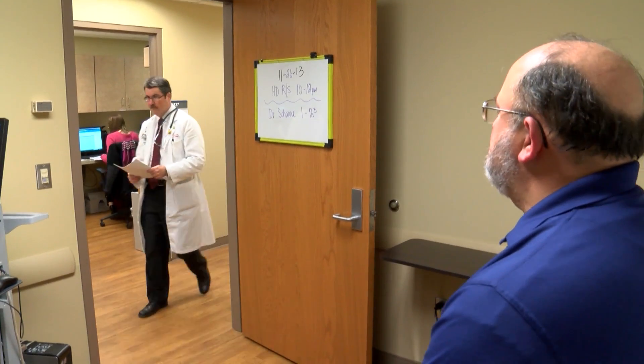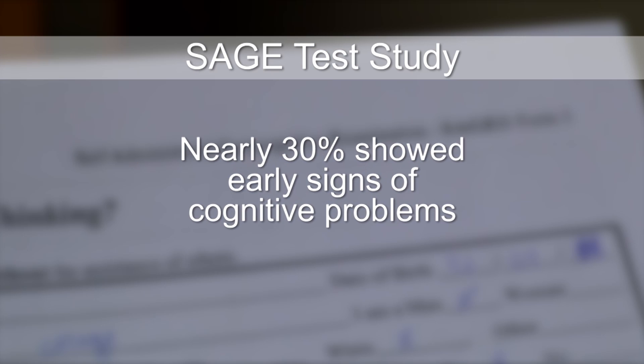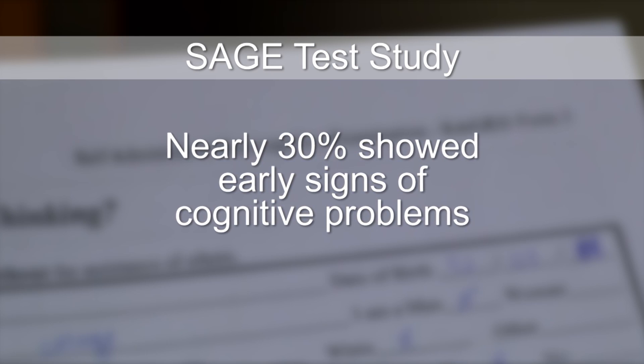What we found was that this SAGE self-administered test correlated very well with the very detailed cognitive testing. Dr. Douglas Shari and his team at the Ohio State University Wexner Medical Center developed the test. They gave it to more than 1,000 patients over five years and found that nearly 30% showed early signs of cognitive problems they didn't know they had.